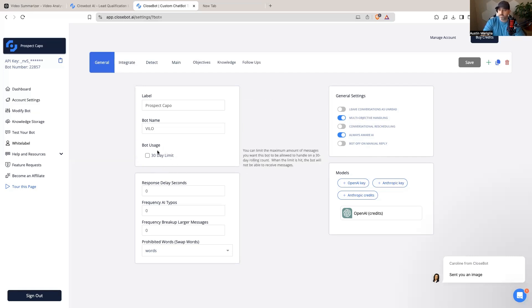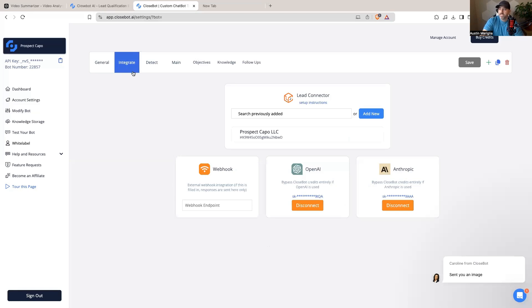You can label and name your bot, set how long the bot is able to be used, response delays, frequency, and even AI typos — it can intentionally misspell something, then say sorry and fix the spelling so it looks more human. When you jump into the Integrate tab, it's very simple: you hit 'Add New,' and because you're logged into High Level in the same browser, you get a dropdown to select which sub-account to connect to. Once you connect, CloseBot is linked to your High Level account and you can add your OpenAI or Anthropic API key, all in one spot.